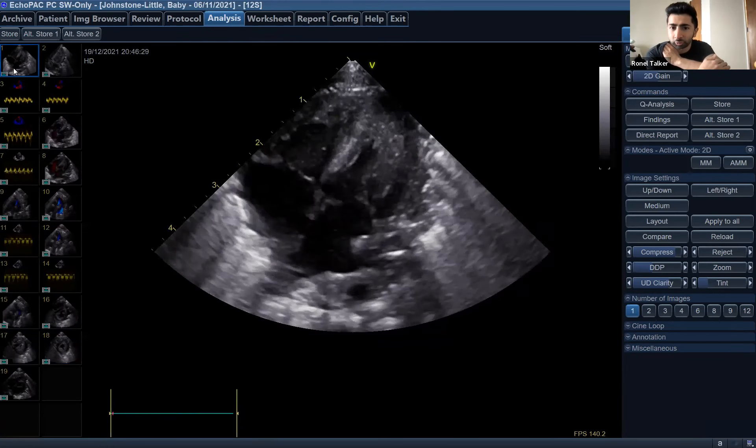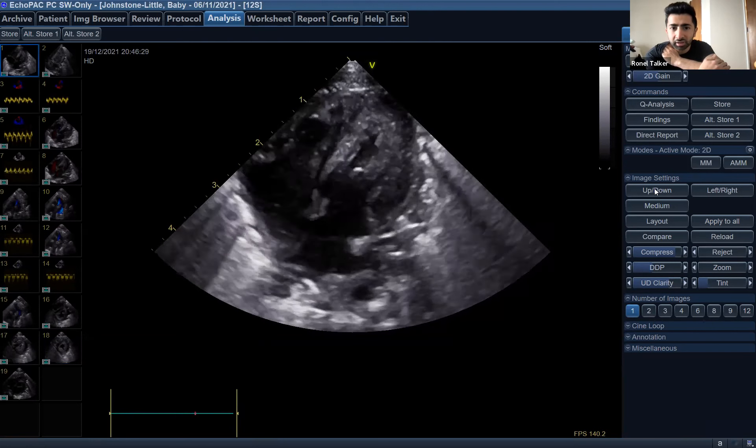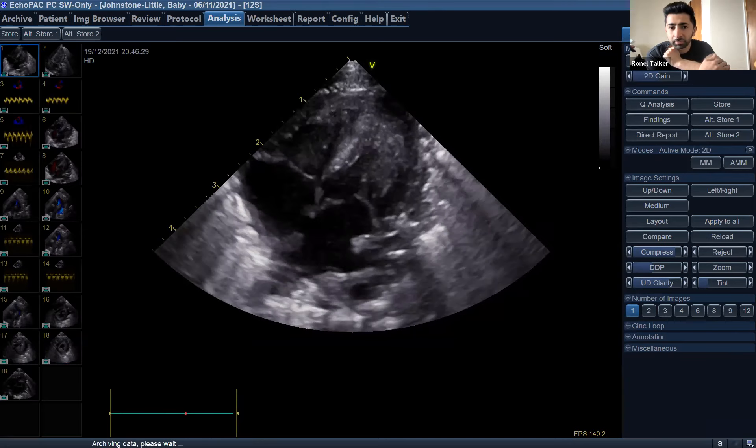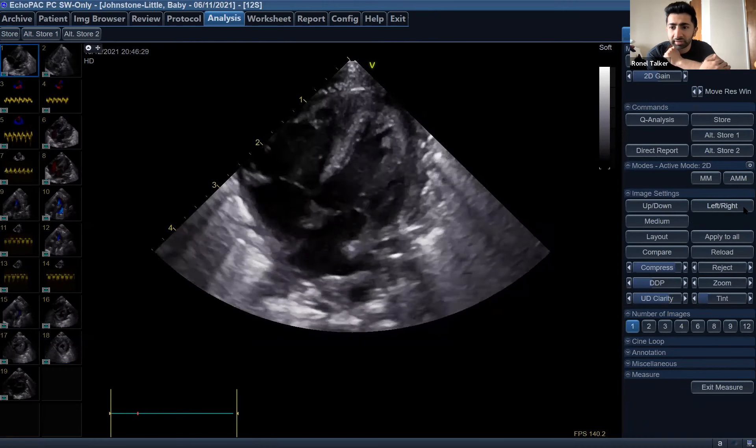Ronald, a neonatal registrar from Imperial London, asked two questions. First: do you routinely echo babies at around 36 weeks corrected with CLD definitions who are on low flow, to screen for pulmonary hypertension? It feels like it's not done enough. Second: on the second echo's apical four-chamber view, regarding right ventricular function calculations — if you look at TAPSE measuring lateral tricuspid annular displacement, it could appear normal. What other parameters do you use to objectively assess RV function apart from eyeballing, given TAPSE there was probably normal?